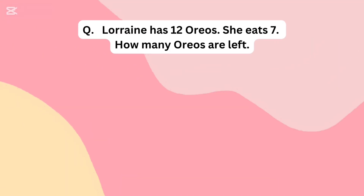Lorraine has 12 Oreos. She eats 7. How many Oreos are left?